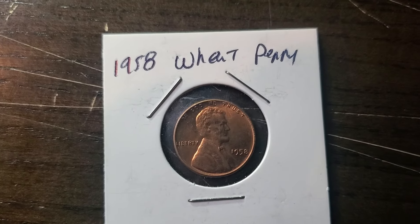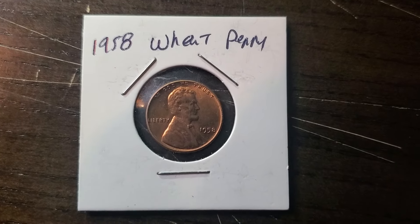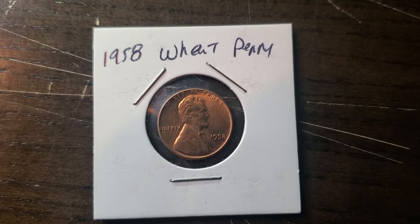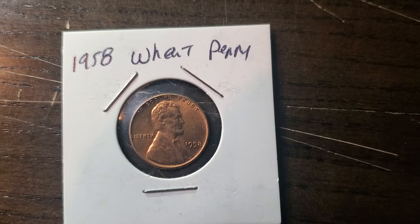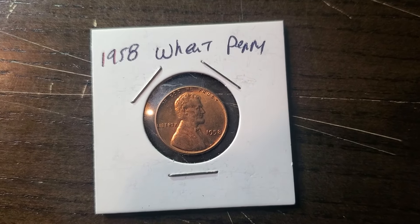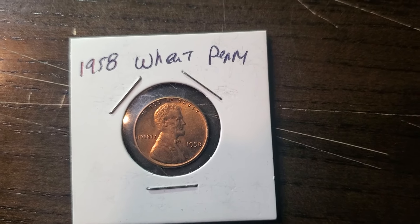It's also a key date penny. Because in 1958, it was the last year wheat pennies were ever made. This is a key date penny just because it was one of the last pennies ever made as a wheat penny in 1958.